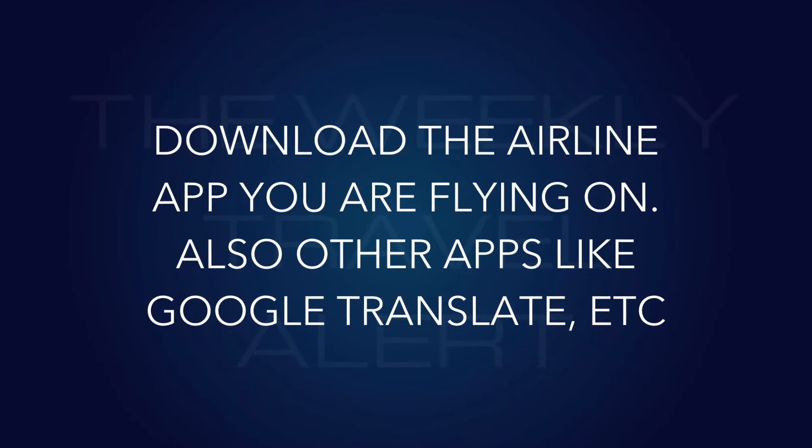Number fourteen: download the airline app you're flying on, and also other apps like Google Translate and Google Maps. Plug your record locator into the airline app and your flight will come up — they'll notify you of any changes. If you travel internationally more than once, get a frequent flyer number with that carrier so everything is automatically on the app. On travel days, the first thing I do is check whether my flight is on time — or whether I can go back to bed for an hour.